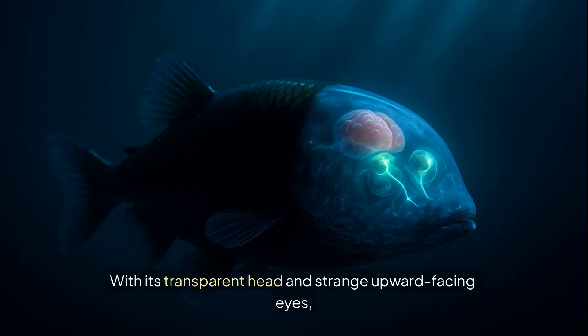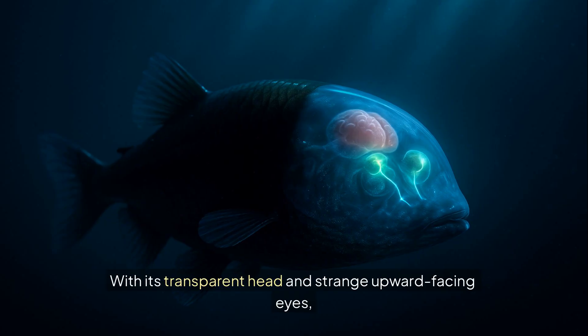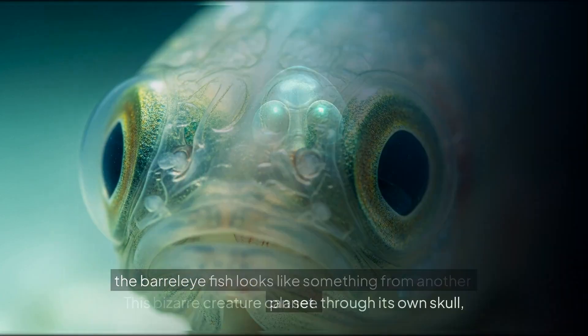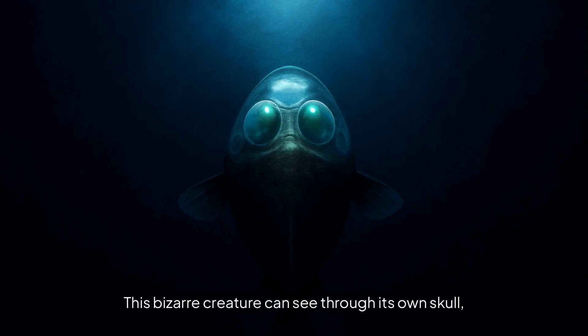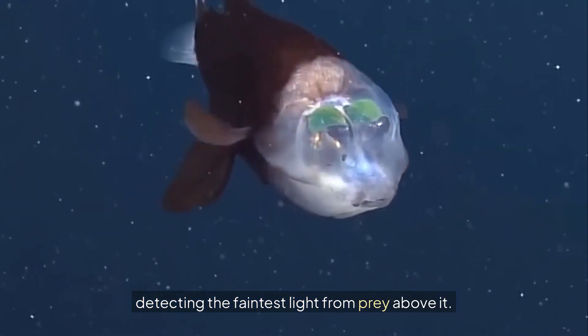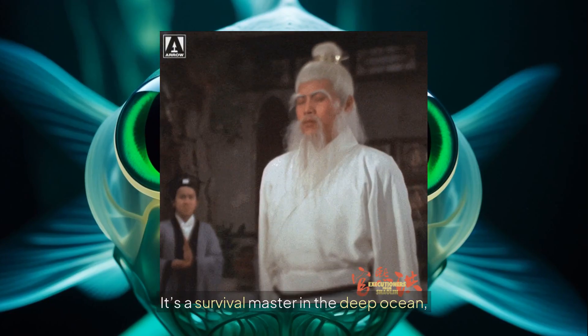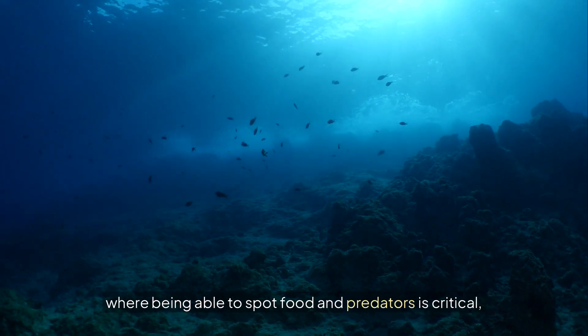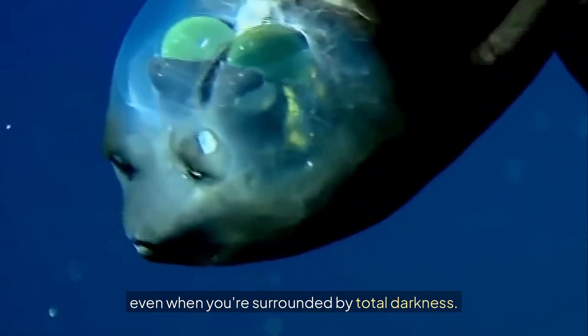Number 3: With its transparent head and strange upward-facing eyes, the barreleye fish looks like something from another planet. This bizarre creature can see through its own skull, detecting the faintest light from prey above it. It's a survival master in the deep ocean, where being able to spot food and predators is critical, even when you're surrounded by total darkness.